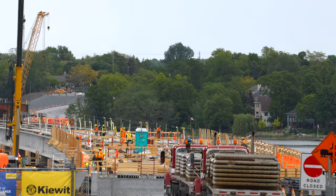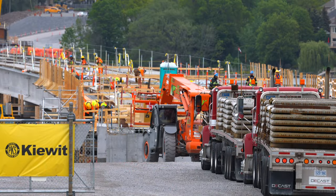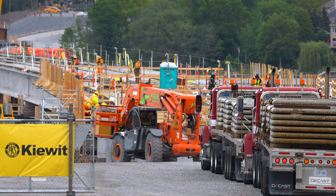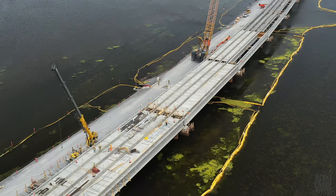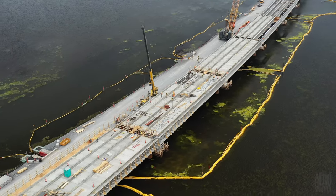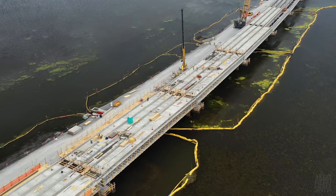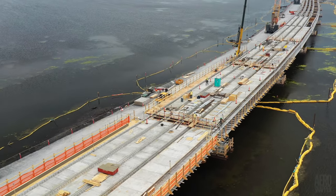Looking over the west abutment, it's clear that a great deal of activity is taking place atop the concrete girders. In this aerial view of the concrete tops, you can see just how far the work of laying slabs has progressed. And as we get closer to shore, you can see new walkways on either side.